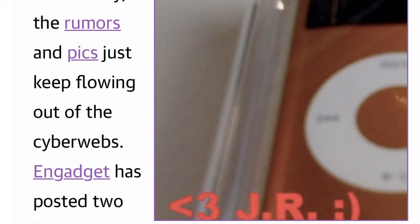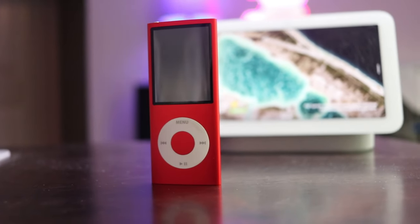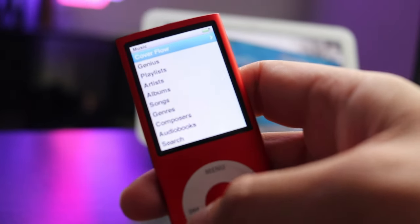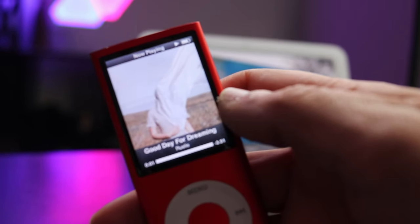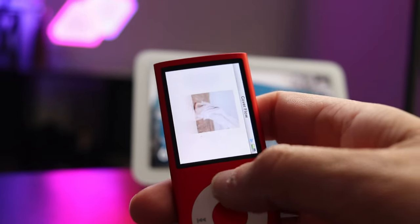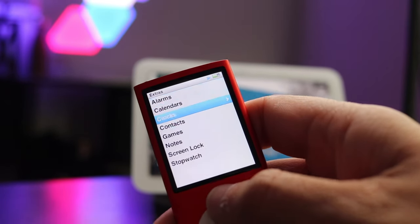In August of 2008, rumors suggested that a new Nano was once again on the way, this time returning to its former design but carrying on the same screen as the third generation. In September of 2008, Apple released the fourth generation of the iPod Nano, now featuring nine bold, colorful cases — black, silver, blue, pink, orange, purple, green, yellow, and red — available on both the eight-gigabyte and a new 16-gigabyte variant.